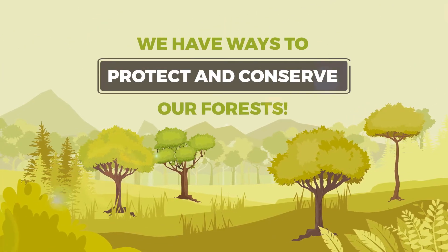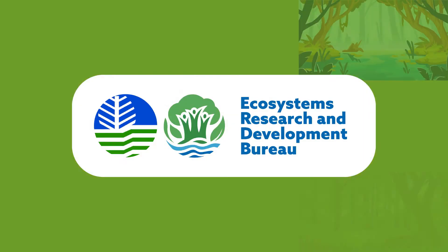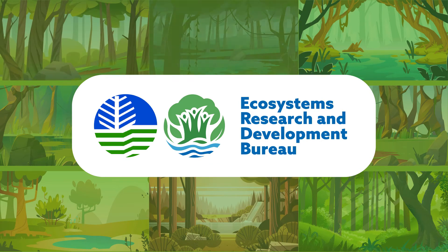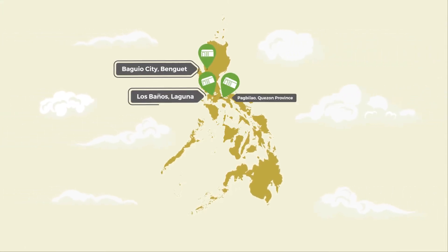The good news is that we have ways to conserve and protect them. The Ecosystems Research and Development Bureau of the Department of Environment and Natural Resources has continuously developed and supported initiatives like the forest tree seed centers that ensure the quality of seeds primarily for the reforestation of our forests.